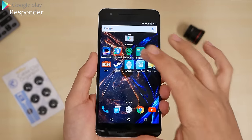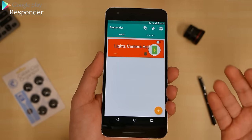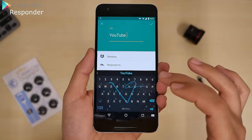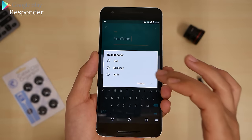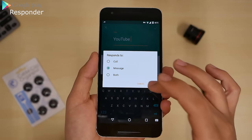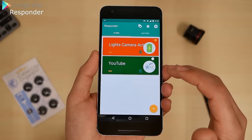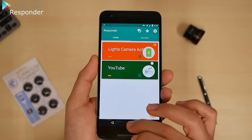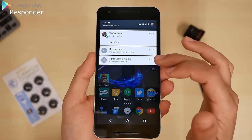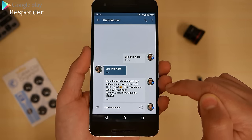Here next we have Responder. If you're not around your phone and you get text messages or an incoming call, how do you reply without making them feel ignored? By clicking on that, you can set a title — say YouTube — and a reason like gaming. It responds to calls, messages, or both. To do both you need the premium version, but it'll do messaging. Set the reply message to say 'subscribe,' press the check mark, and now we've got the YouTube one ready. I'm going to send myself a message — message sent. And you can see up here auto reply has been sent: 'I'm in the middle of recording a video, so shut down until I get back to you.'